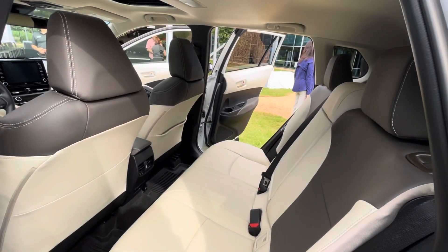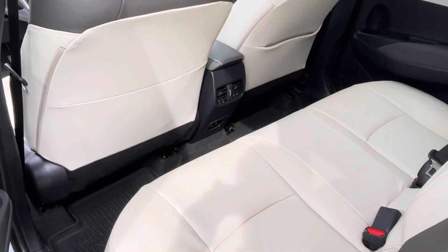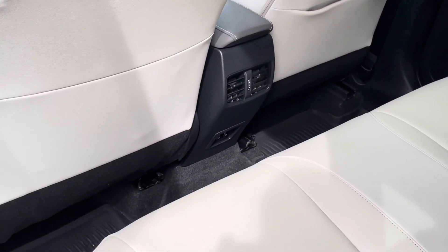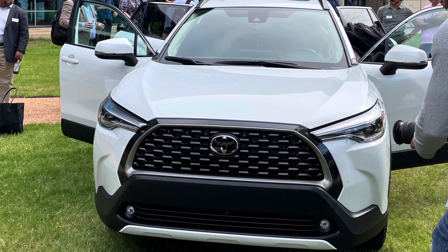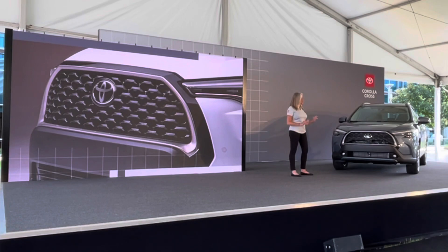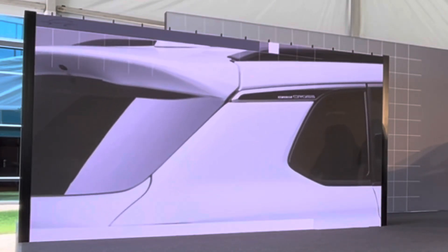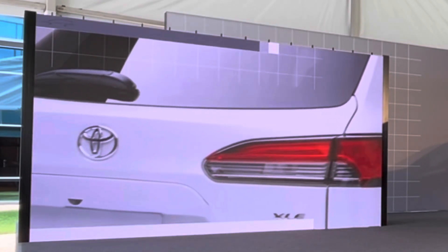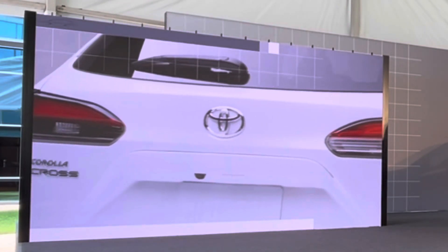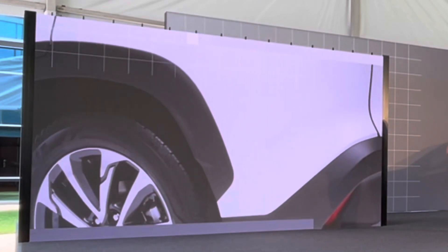Corolla Cross has three well-equipped grades: L, LE, and XLE. Additionally, you can buy these in either front-wheel drive or all-wheel drive. Moving on to the front end, which features a distinctive black grille flanked by LED lighting, while black body cladding is also included. A rounded back with integrated rear spoiler and LED lighting is standard across the lineup. Also available is a power liftgate to access the large cargo area. Wheel options range from 17-inch steel on L to 18-inch alloy on XLE.